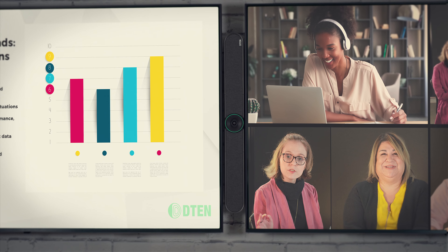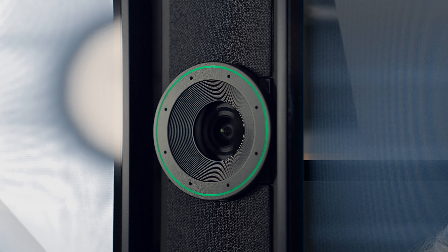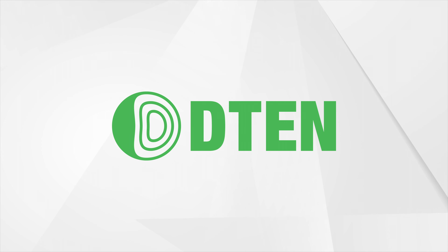Empower your spaces for the future of hybrid work with the D10 Bar. Find out more at D10.com.